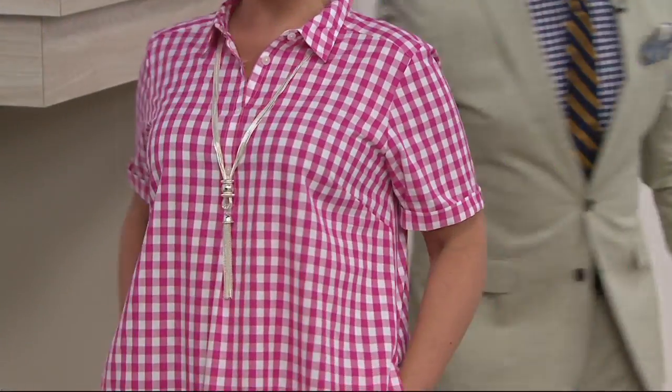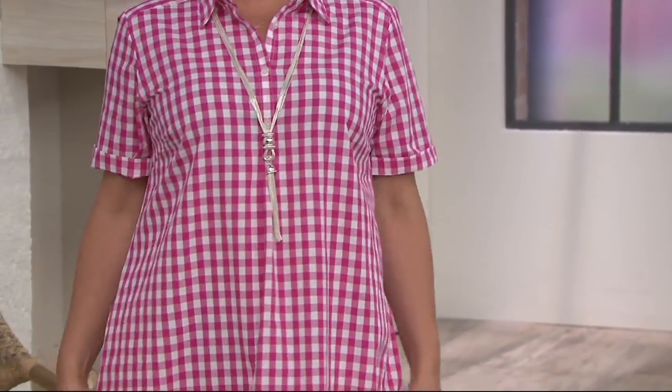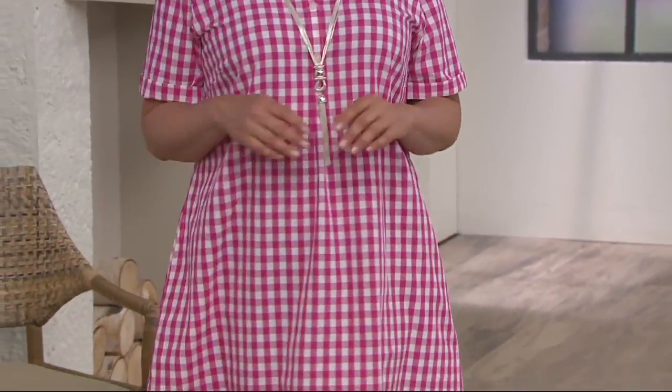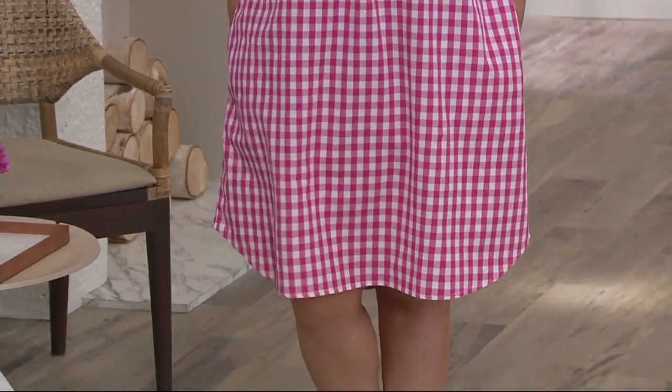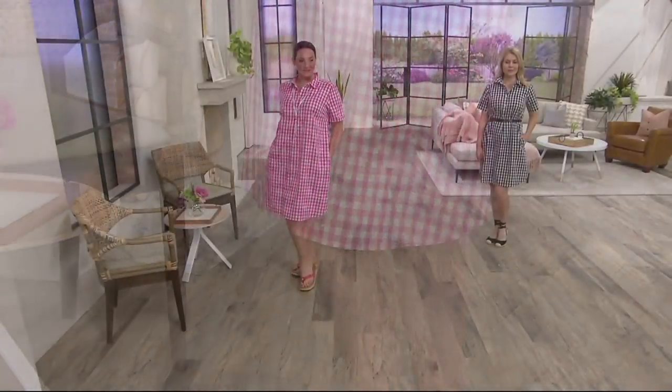And I appreciate that we're seeing it without the belt as well, because this answers the question: will I get lost inside it? Has it become the moo-moo, the tent dress that wears you? The answer is no — it's a shift, it's a classic shirtwaist. Classic silhouette in a classic American fabric.